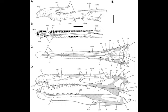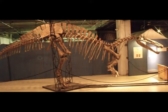Suchomimus means 'crocodile mimic.' As well as its crocodile-like skull, another distinctive feature is the ridge along its back. Suchomimus has long neural spines that go along its spine until about the middle of its tail. These spines support a type of crest or sail of skin, giving Suchomimus a very unique distinctive look.